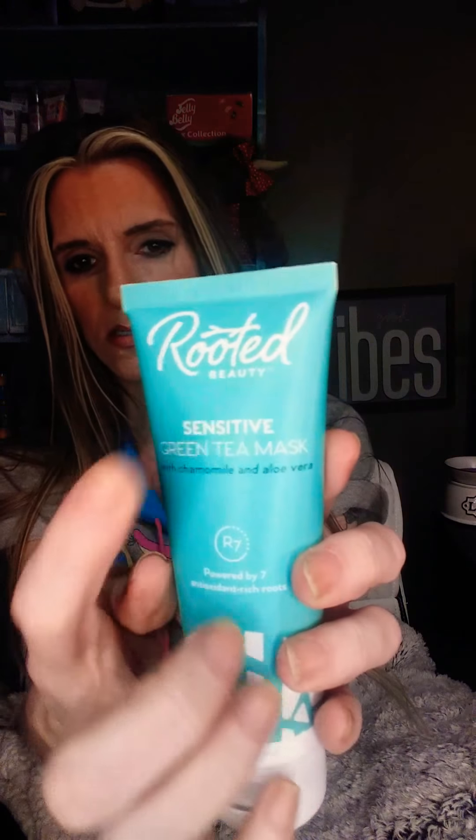The last thing is this Rooted Beauty — they have beauty lines that are natural and all that. They sent this to me for free. Like, if you spend $35 or so you get something free. This is a mask with chamomile, aloe vera — a sensitive green tea mask. That's a new line I've started seeing called Rooted Beauty. I'll try it out. We'll see — but it was free, so I can't beat it.